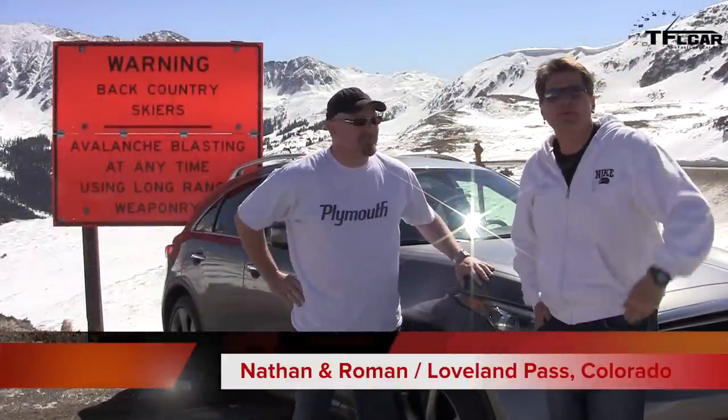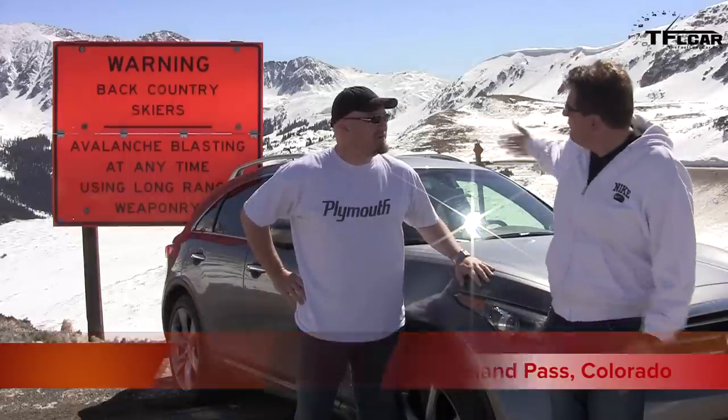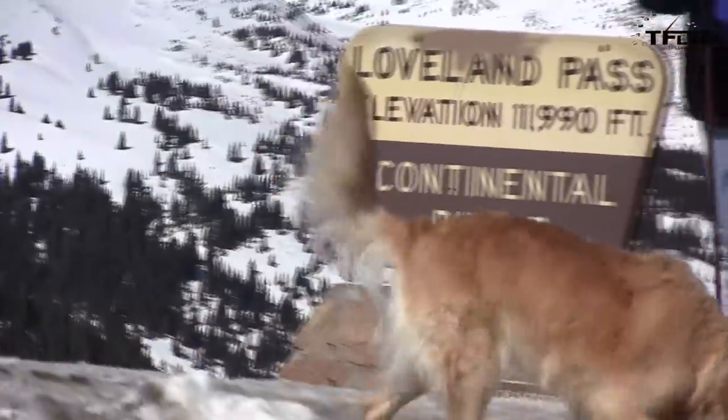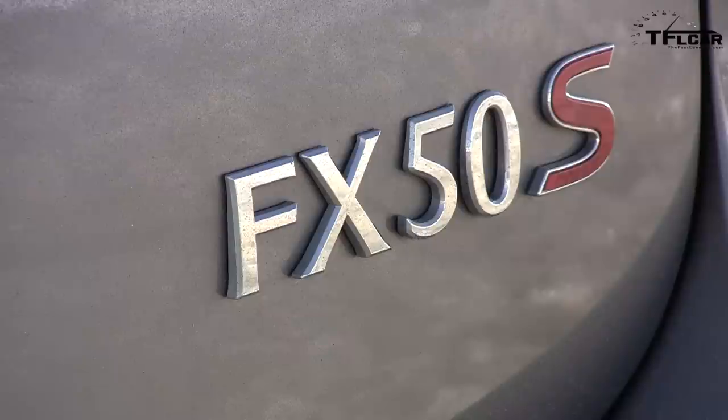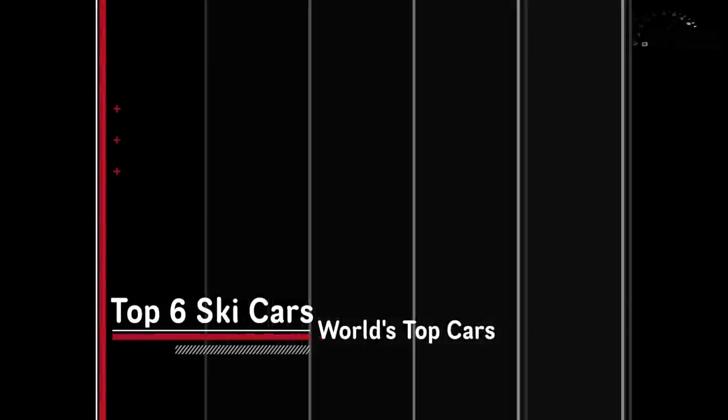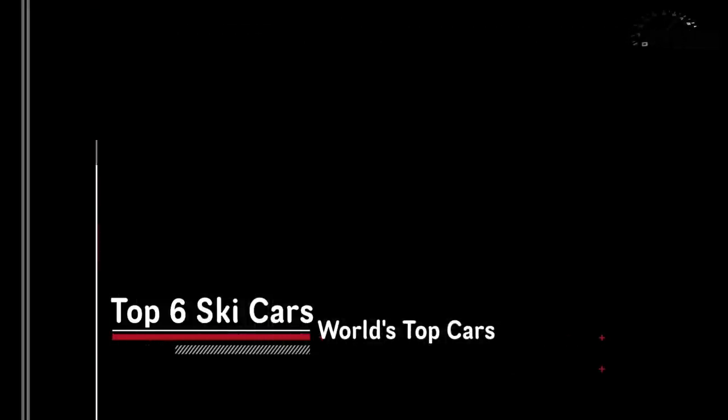Ladies and gentlemen, welcome to the top of the world — well, just under 12,000 feet. We're at the summit of Loveland Pass, Colorado, reviewing the ultimate ski car: the 2012 Infiniti FX50 S. The S stands for sport, which means 390 horsepower and 21-inch wheels. Lots of bling — it's the ultimate guilty pleasure.